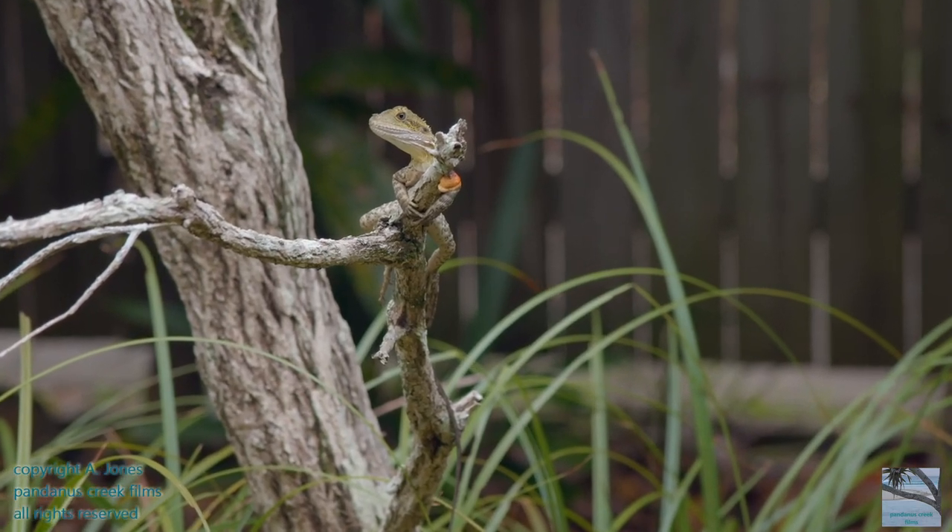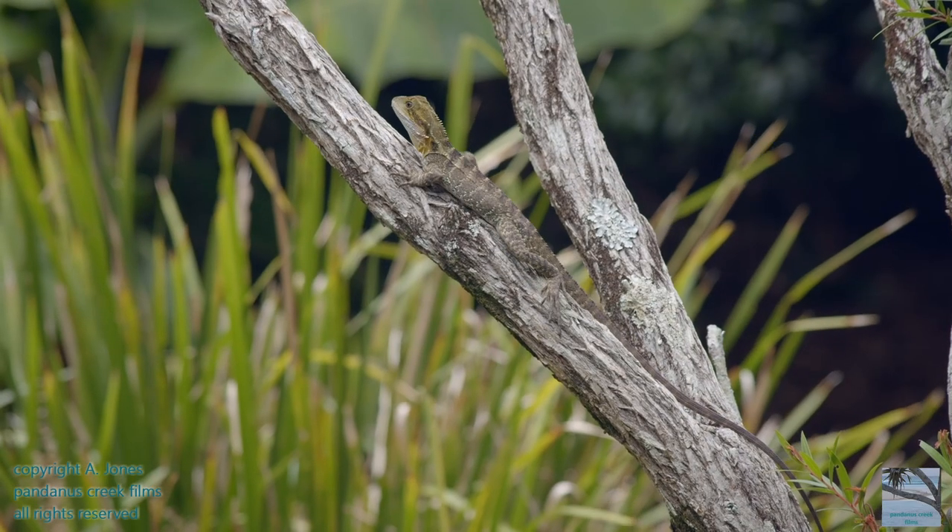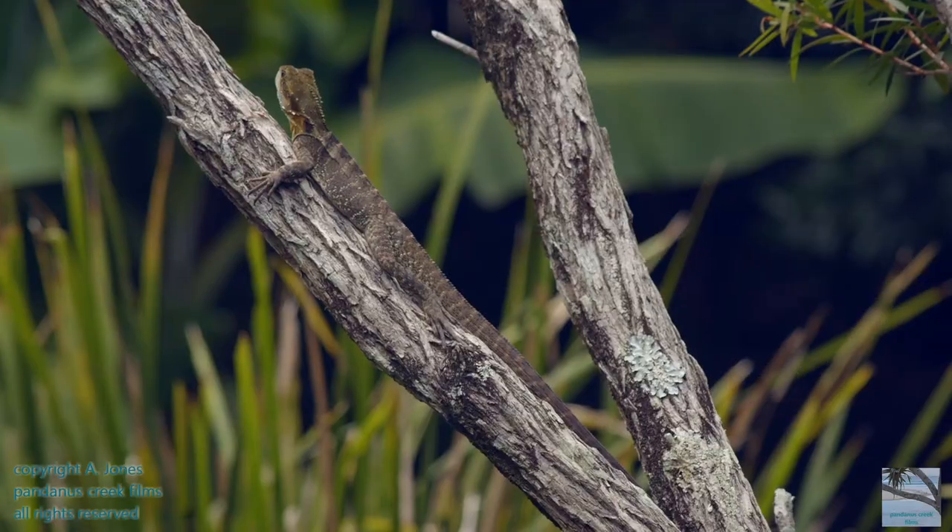Eastern Water Dragons are semi-arboreal lizards, so they're quite comfortable climbing trees and fences in order to catch their food.